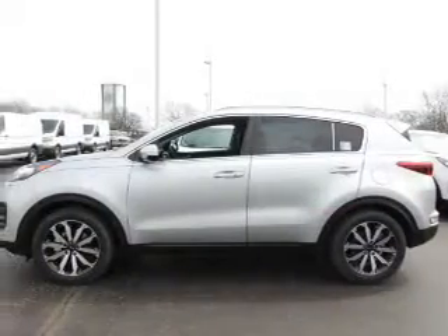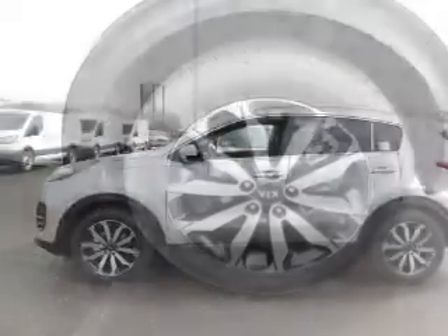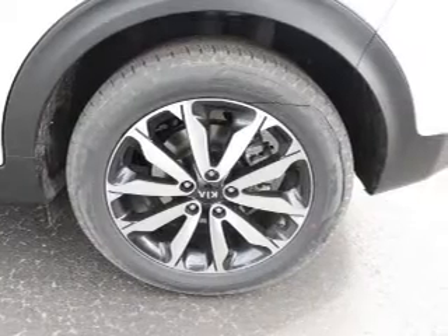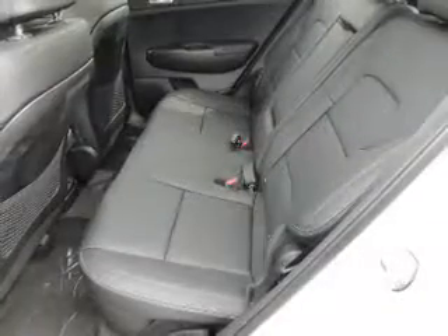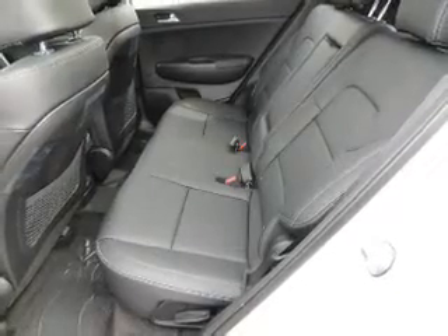Inside you'll find heated seats, Bluetooth connectivity, Sirius XM satellite radio, and auxiliary input, steering wheel controls, push-button start, automatic climate control, a backup camera, curtain head airbags, and front airbags.